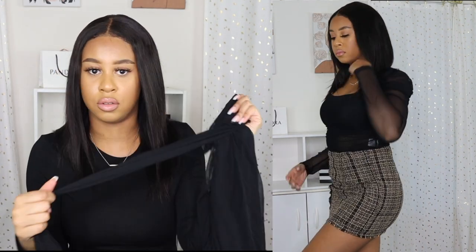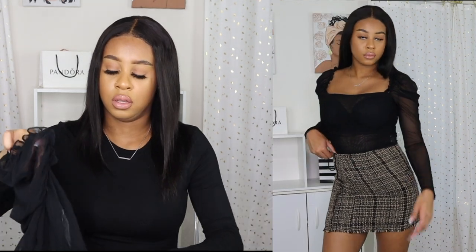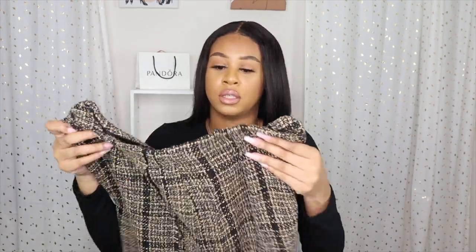The next outfit is this fishnet kind of shirt. It has really cute detailing on the shoulder — it's a crinkle material and it is see-through, so you'll need to wear a bra or bralette underneath. It's not a crop top; it's a regular top with a square neckline detail which I really like. The plaid skirt is really cute too — I love the plaid detailing and the little fringes at the bottom. It's not too short, so you can pair it with high-knee boots and tights.